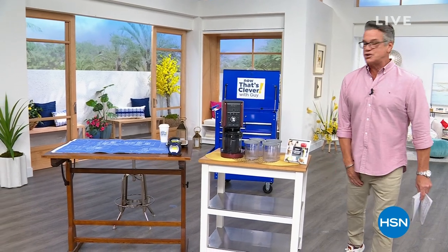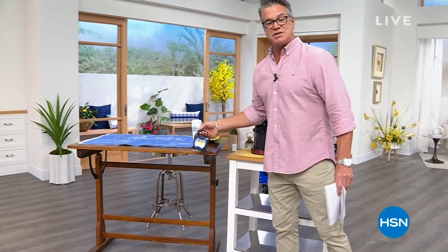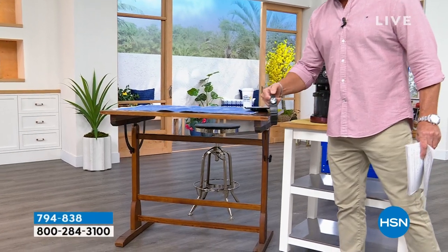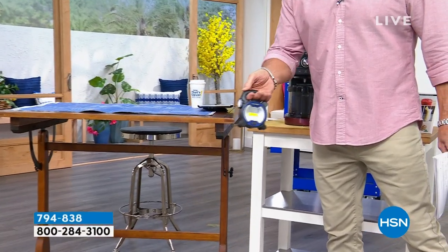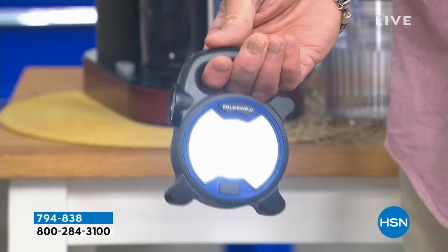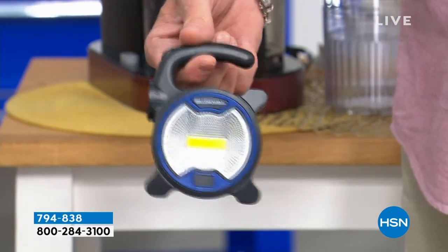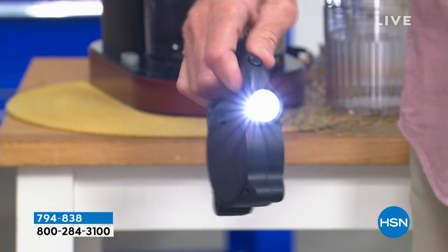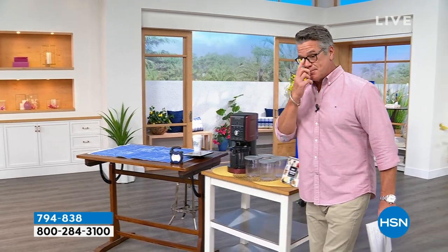We're going to start with our Bell and Howl torch light - this thing is the coolest. It's got not only a great spotlight but a flashlight built in, so whether you're doing work around the house or taking the dog for a walk, you're getting a whole bunch of them for a great price. And if you love ice cream, frozen yogurt, smoothies, shakes, or gelato - our today's special is for you.